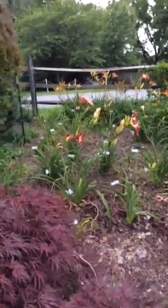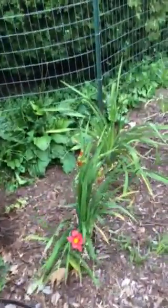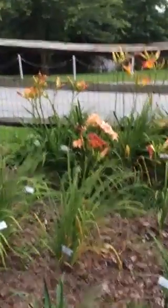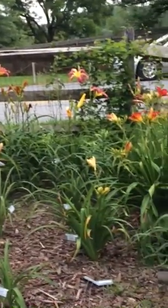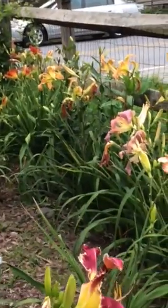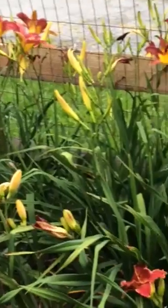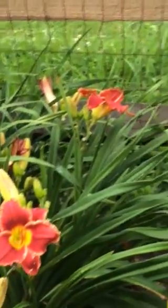Hey Patty, I thought I would take a few pictures of daylilies for you to see the yard. We've got a few of them blooming today. This is the very front of the yard. It's the 3rd of July.